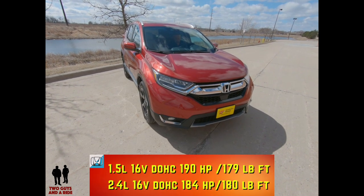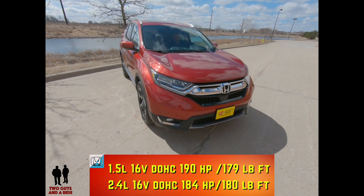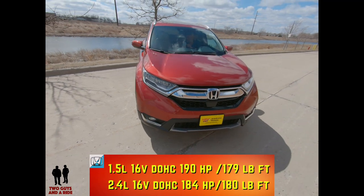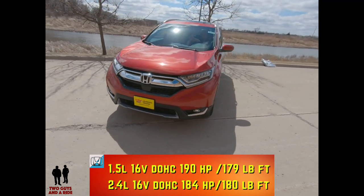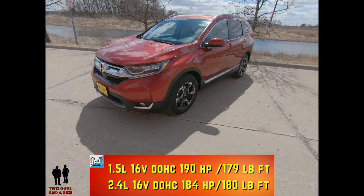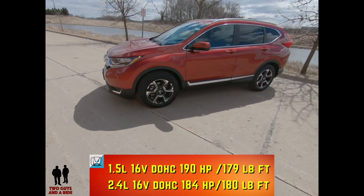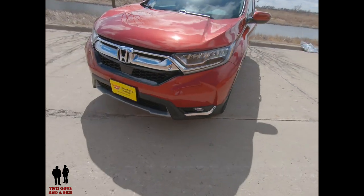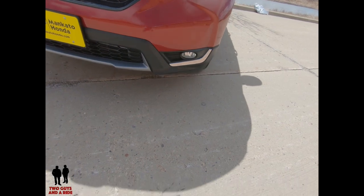You'll either get a 2.4-liter inline turbo four-cylinder engine, 16-valve double overhead cam producing 184 horsepower and 180 pound-feet of torque, or a 1.5-liter inline turbo four, 16-valve double overhead cam producing 190 horsepower and 179 pound-feet of torque.